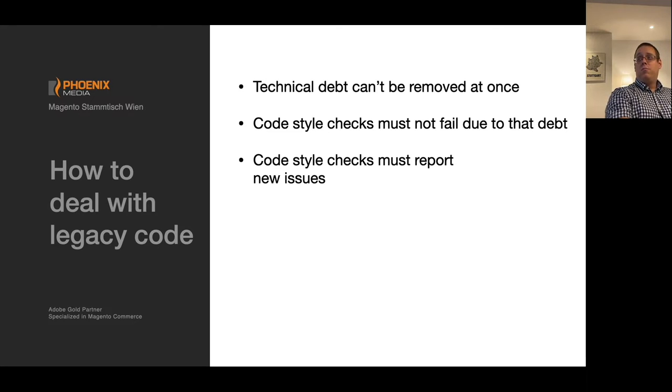The big question is how can we deal with legacy code. Legacy code always has technical debt that can't be removed at once — it would take days, weeks, or even months to go through the whole codebase and deal with the violations. We need to find a way for the code style checks to be passed without addressing the debt all at once. We want the checks to report new issues we introduce, so they don't get into version control, but the old issues in legacy code must not block our deployments.